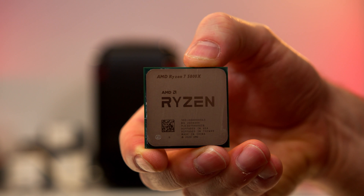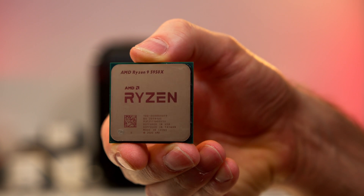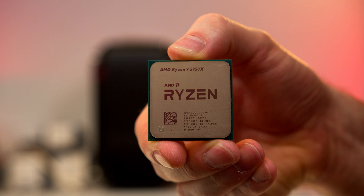Today we've got something completely different: the 5800X and the monster, the beast, the behemoth — the 5950X. Obviously that's not going to be for the faint-hearted, but let's talk a little bit about the specs before we actually delve into those glorious benchmarks.